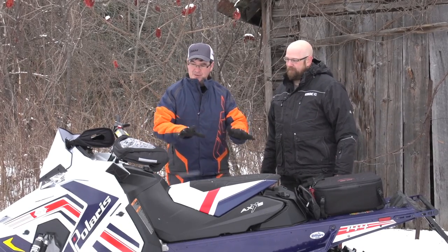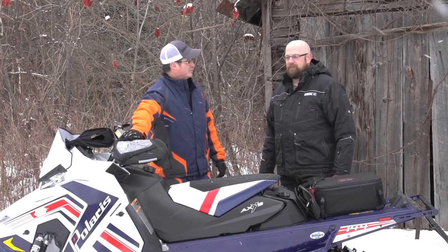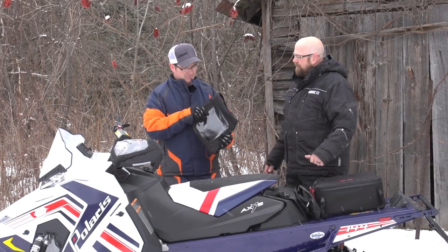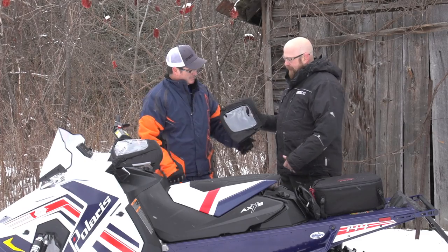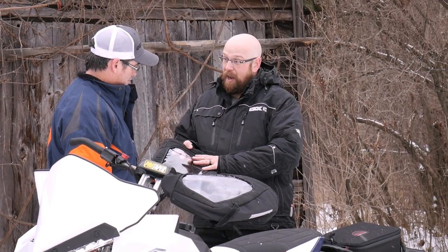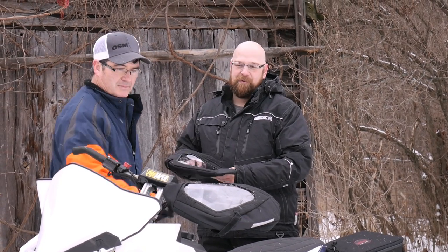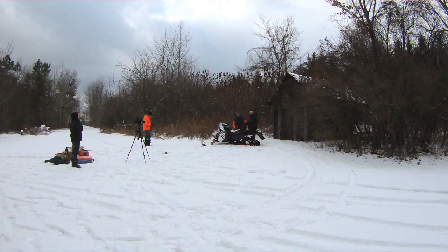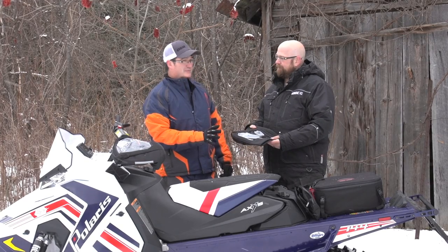Moving from the front to the middle — up front, when it's cold out, we need hand protection. In extreme cold weather you want something like the Kimpex hand muff. It's got a PVC clear top so you can see your hands while riding and see those controls. It's also got a neoprene loop which keeps it nice and tight around your wrist.